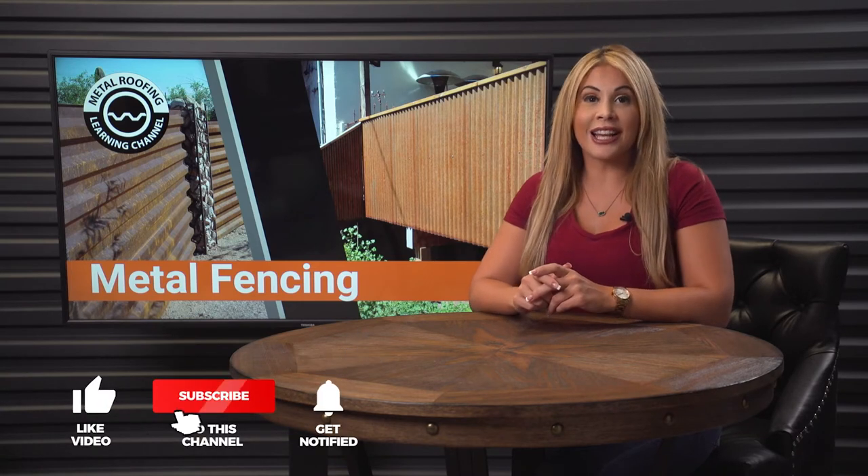Hey guys, I'm Lauren. Welcome back to the Metal Roofing Learning Channel, or welcome if you're new here. Please don't forget to hit like and subscribe and support our channel as we release new videos weekly.